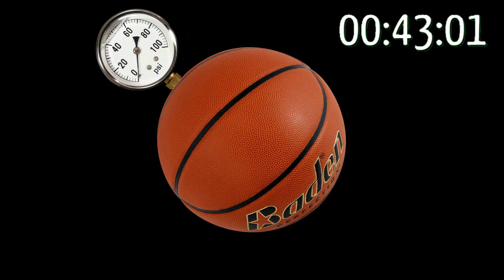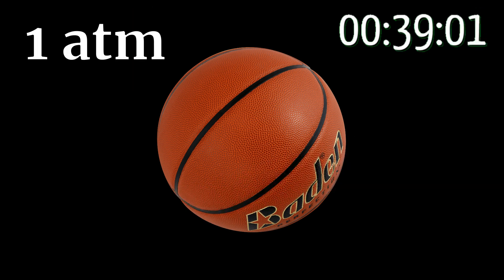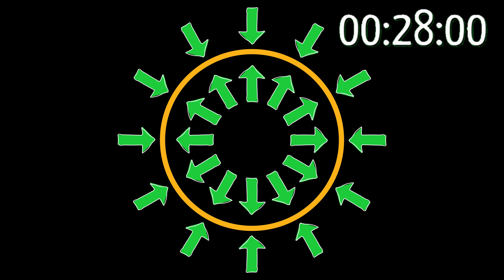Here's a soccer ball. It's got a standard gauge pressure of 14.7 PSI, well within FIFA regulations — that's one atmosphere above the outside air. The air inside the ball is pushing outwards in every direction. The strength of the material the ball is made of pulls back and balances the forces, unless it's weak, in which case the ball would burst.